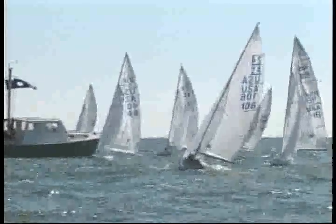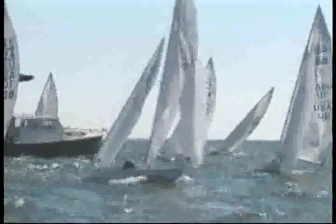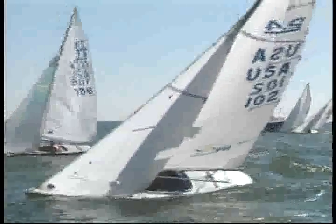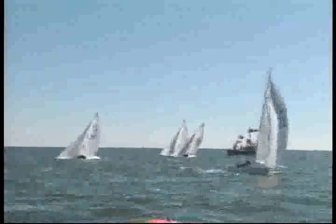The countdown begins: fifteen, ten, nine, eight — they've got to duck back. Six, five — he's over. Three, two, one. Individual recall, that's the X flag. He's got to keep clear and come back. Rick's not sure whether he was over, but he's coming back. He was over — and then he dipped the X flag, saying that he has recrossed the line. Now this flag will come down from the left side.